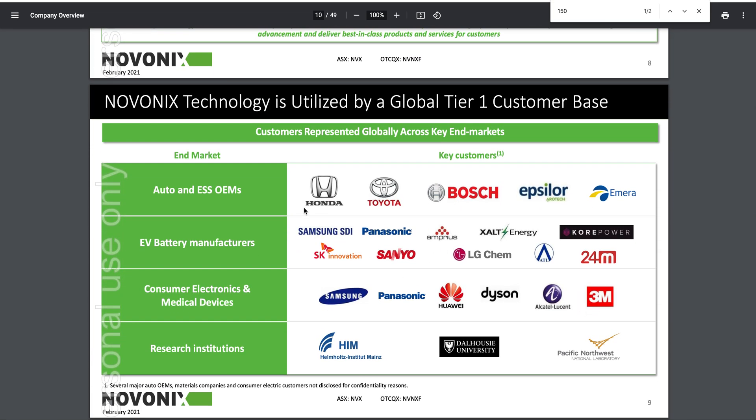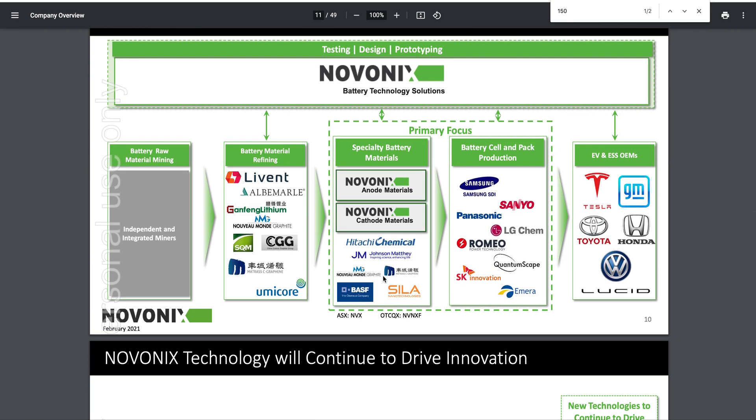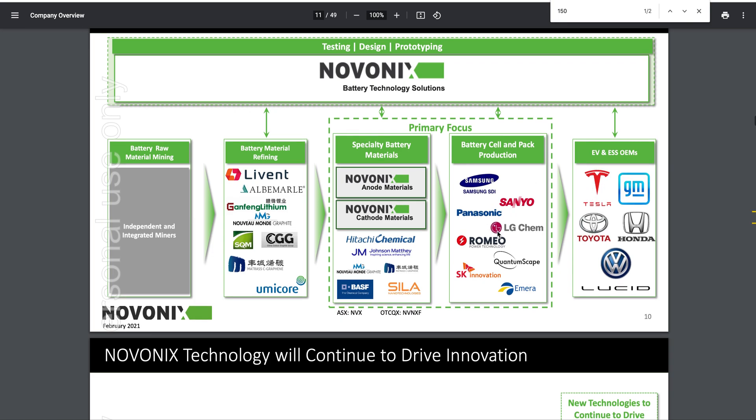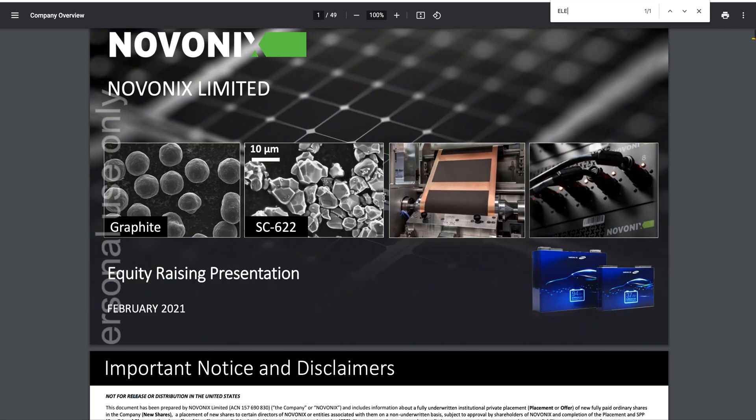These are Novonix's customers. Novonix can test their batteries or sell them equipment to test batteries themselves, but Novonix has the expertise and relationships with all these companies. Coming down here — Tesla, lithium companies, special battery materials producers, battery cell and pack production, and then all the EV and OEM players. Novonix covers anode materials, cathode materials, and electrolytes.